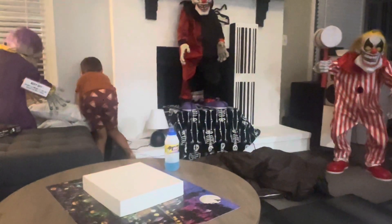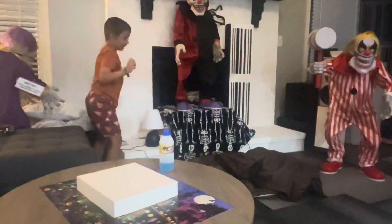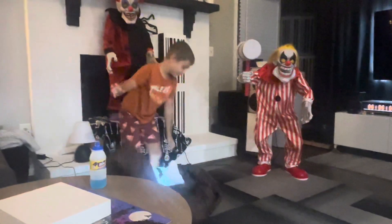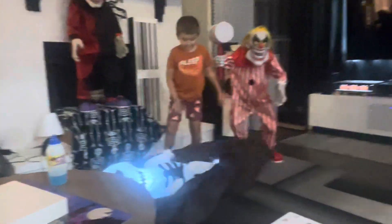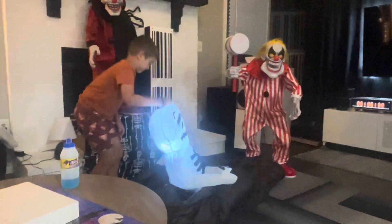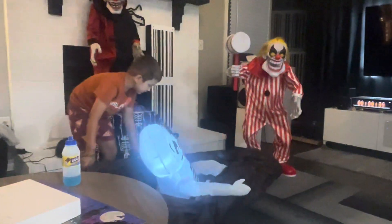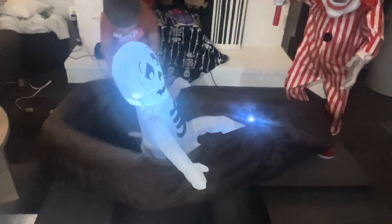We went to a different At Home in Pennsylvania — that was a good At Home, wasn't it? They had everything, everything on display. It's so good. All right, so this is the animated coffin — you can see the coffin blowing up and then the skeleton.